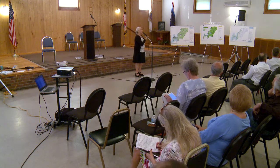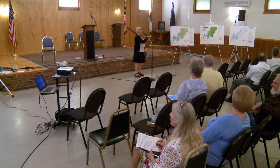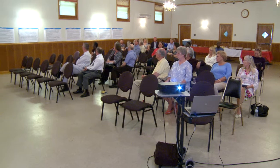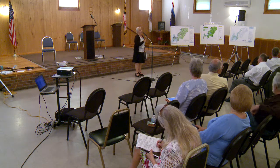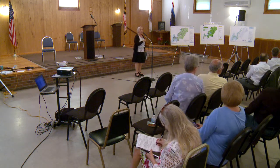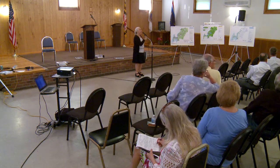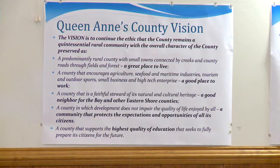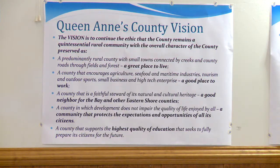I want to end my talk with the vision. There are nine visions around the boards. The first vision was created by the Board of County Commissioners; all the other visions for the different sections were created by the citizens. All these visions have goals, objectives, and recommendations. As you go from goals and objectives down to recommendations, they get more and more detailed with the intention behind them.